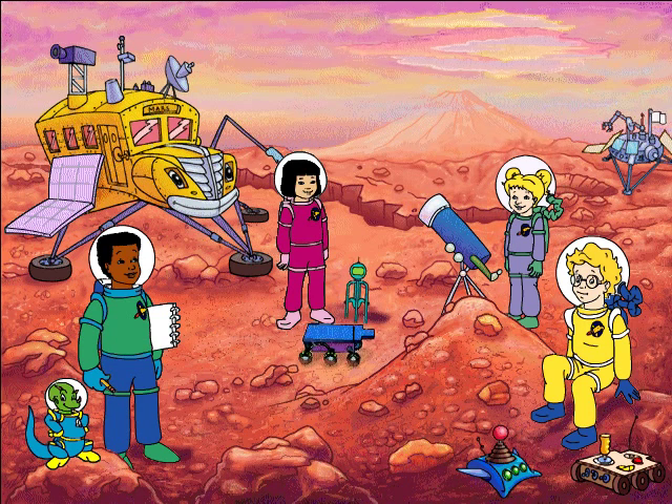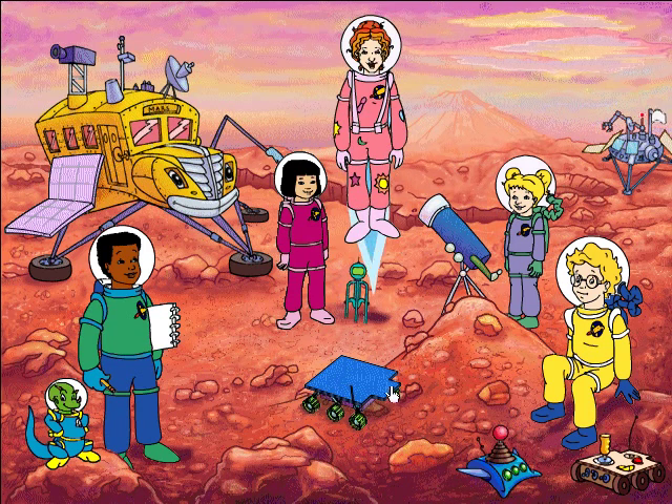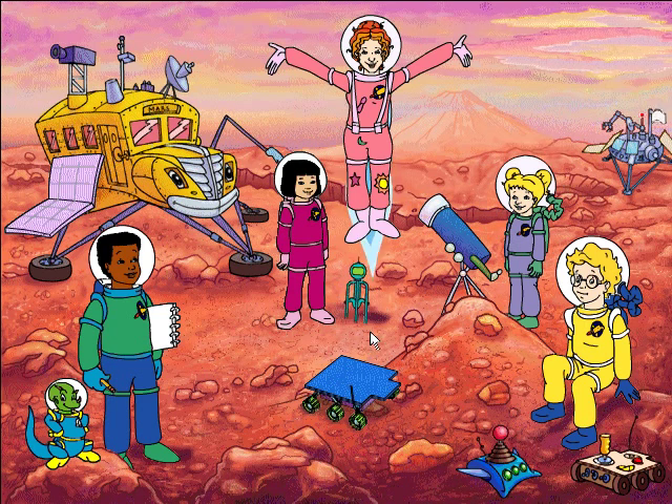A spunky little rover, just like this one, was used by the Pathfinder Mission to explore Mars. It was called Sojourner, which means traveler. Isn't Mars fantastic? Like I always say, it's out of this world to be out of this world!